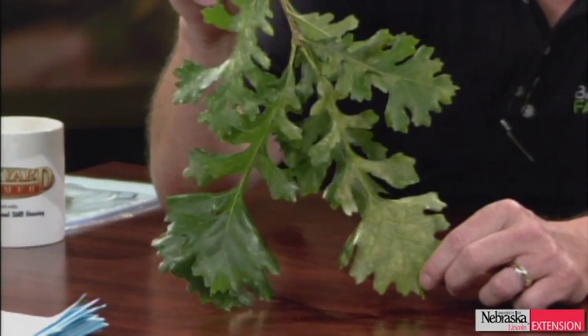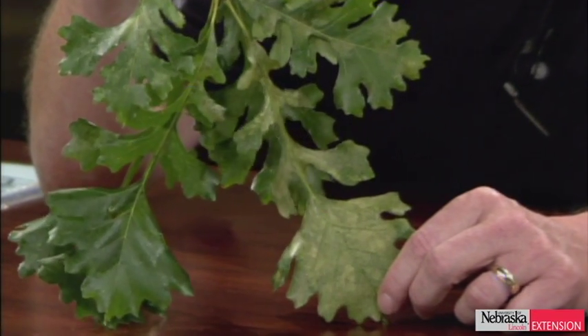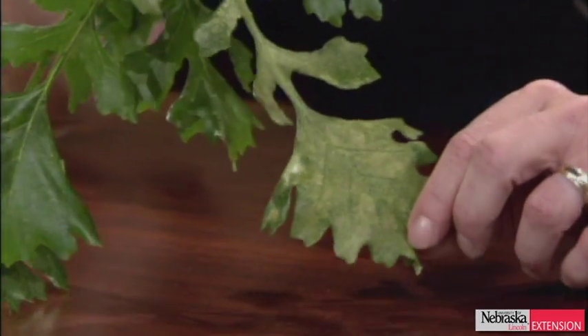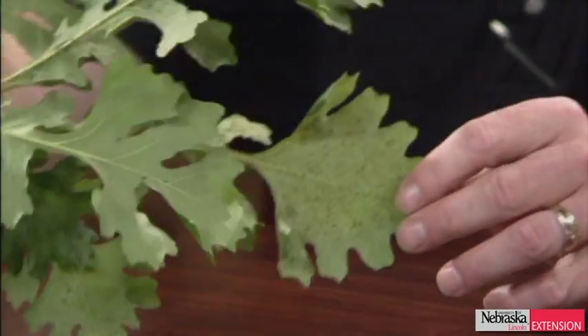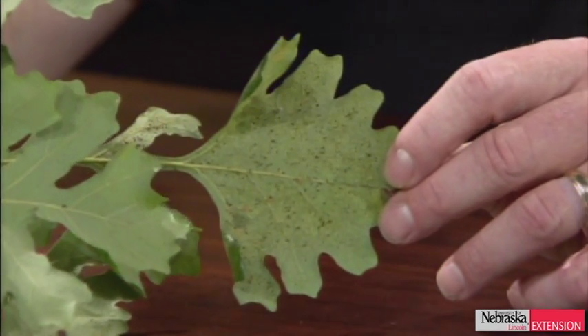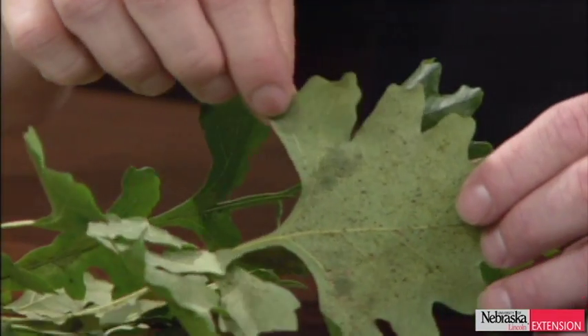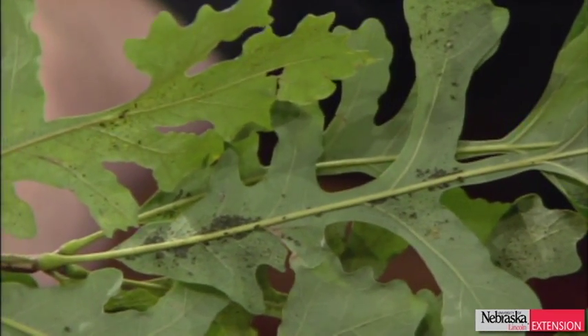Michael, you have one that we've actually been getting quite a few questions about. What I have here are some oak leaves, and as we can see, these oak leaves are not looking too good. They've got lots of little stipples and lots of different chlorophyll parts missing from them. From the top side we don't really know what's happening, but when we flip it over, that's when we see what's happening. We have the eggs and then the immature stages of the oak lace bug.